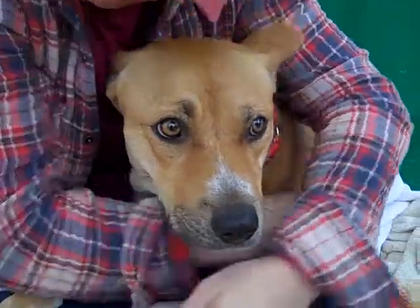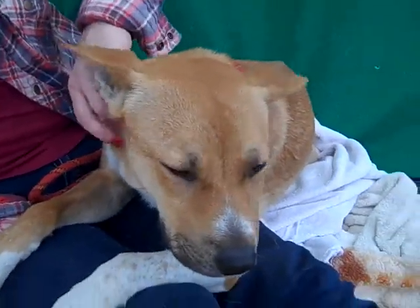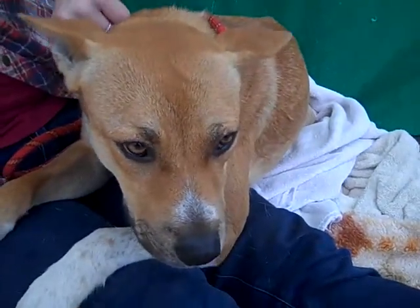Ginger weighs about 38 pounds. It's possible she might gain a bit more — she looks a bit skinny so she could probably stand to gain a couple pounds from some spoiling.